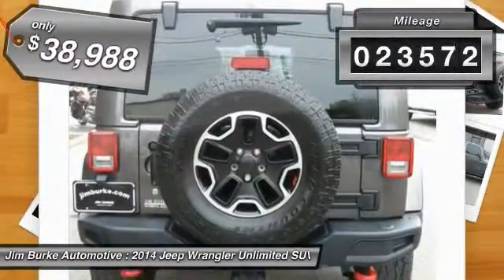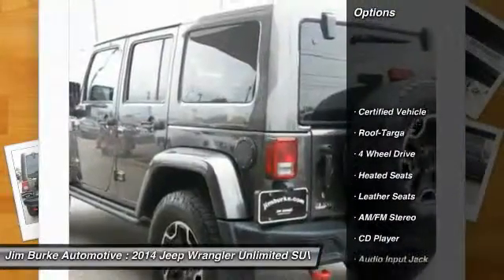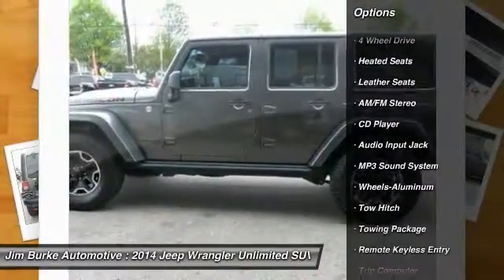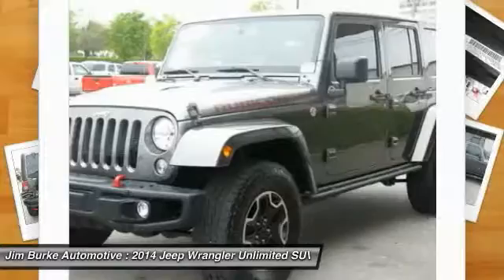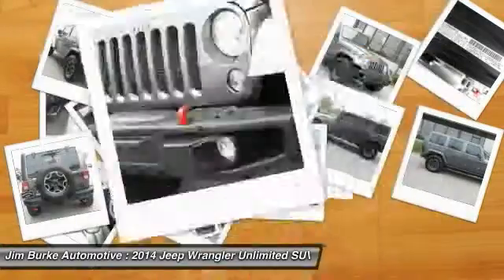This vehicle has less than 25,000 miles. Here are some of this vehicle's great options: four-wheel drive, tow hitch, heated seats, traction control, anti-lock braking system, power steering, air conditioning, front aluminum wheels, cruise control, rear defrost.